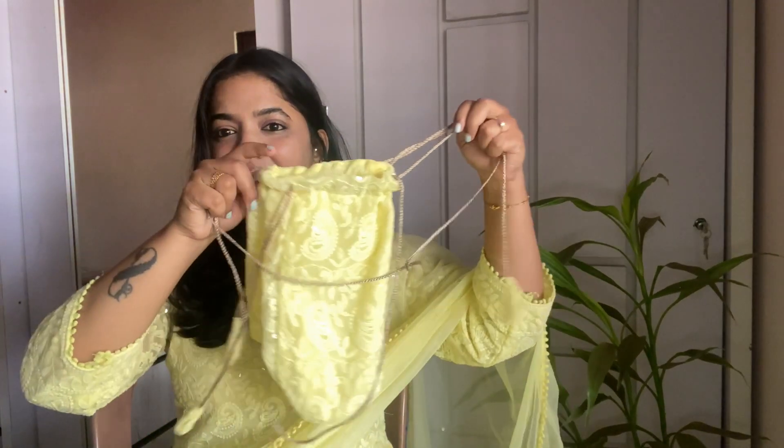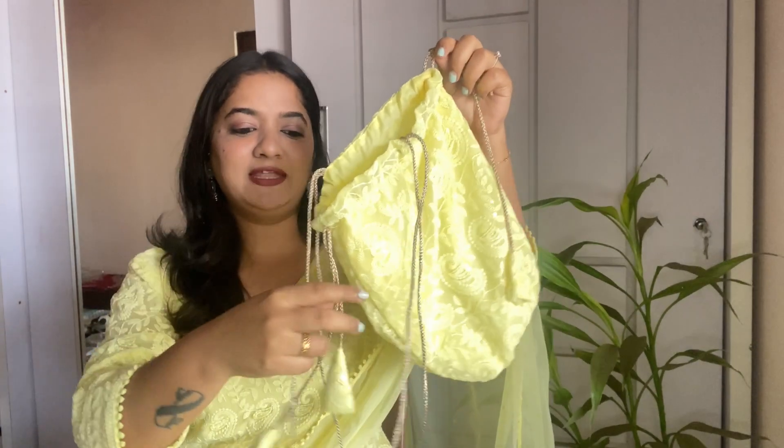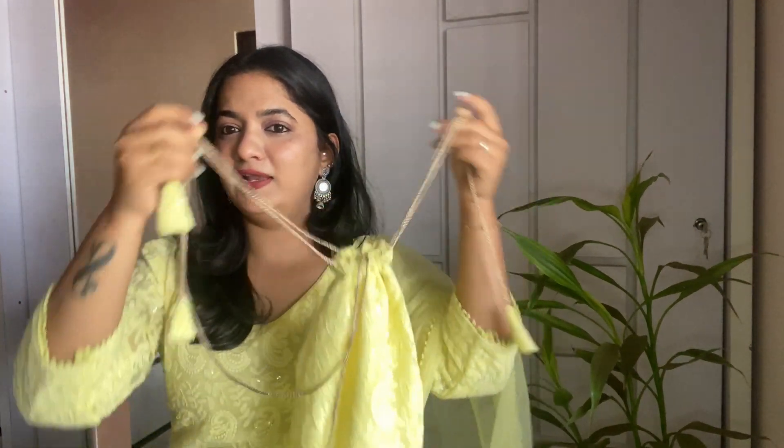It came with this potli bag so you can use it in styling as well — it looks very cute. You can style this dress with oxidized jewelry — a nice choker, heavy earrings, bangles — and it is going to look very pretty. You can wear this for any festive occasion, even for a wedding or any function.